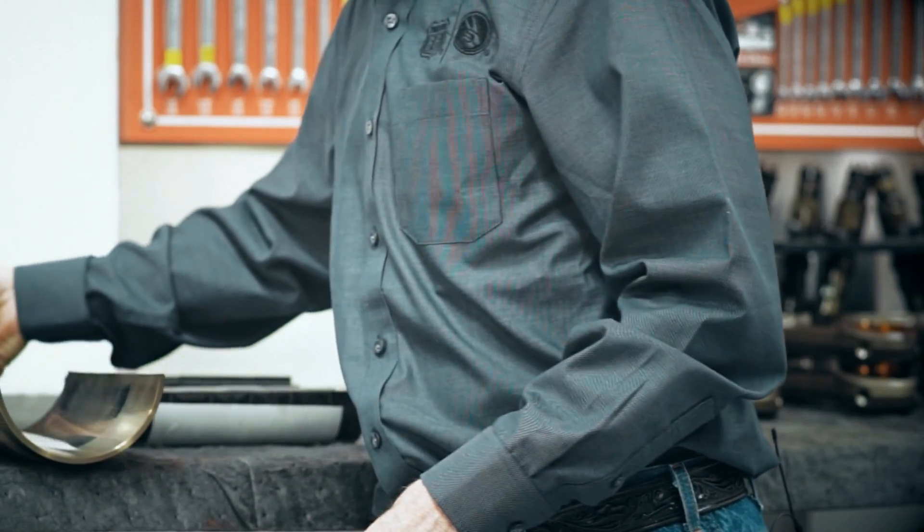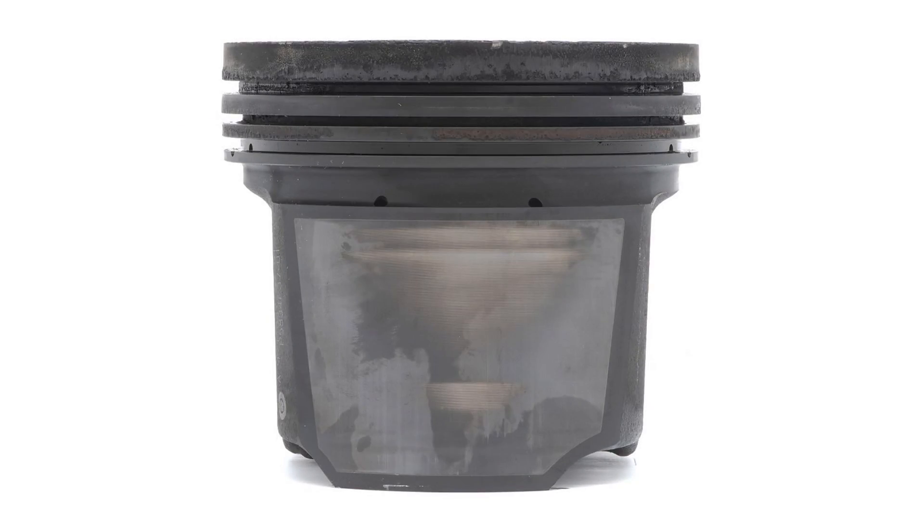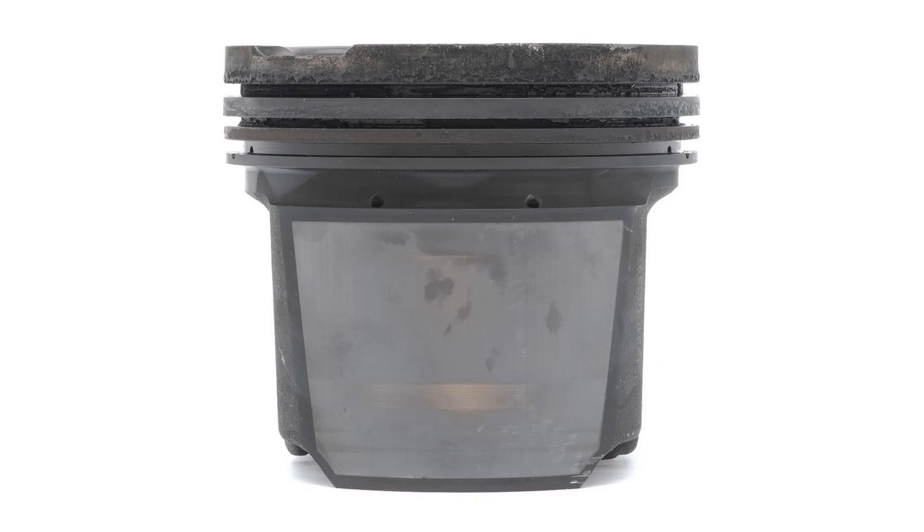The piston also indicates the same thing. There is virtually no piston skirt scuffing on this piston. The ring grooves are all perfectly clean, which tells you the detergency is working like it should.